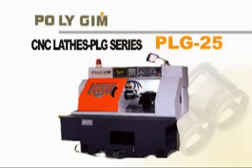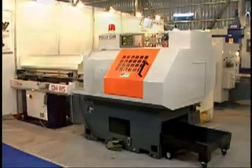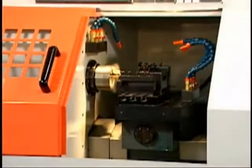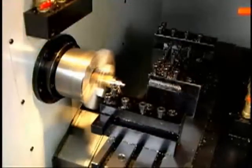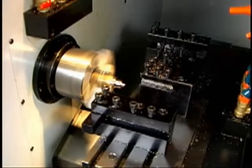The PLG-25: the flatbed-designed CNC lathe is available with a gang-type tool stand, a six-tool maximum capacity, collet chuck, hydraulic three-jaw chuck, and chip conveyor.